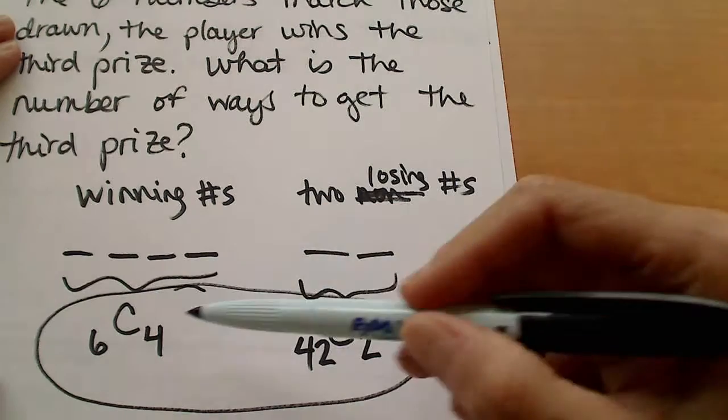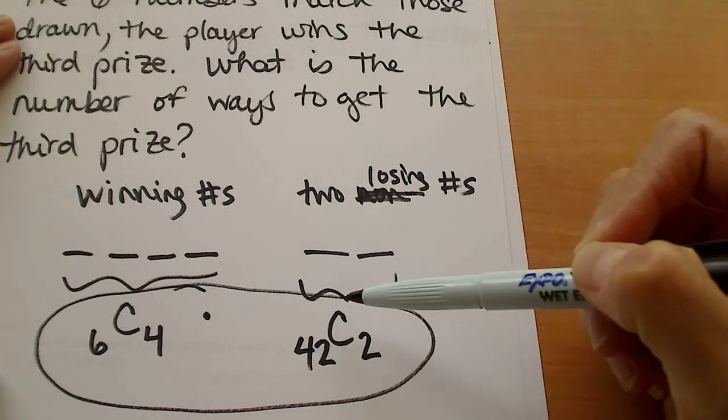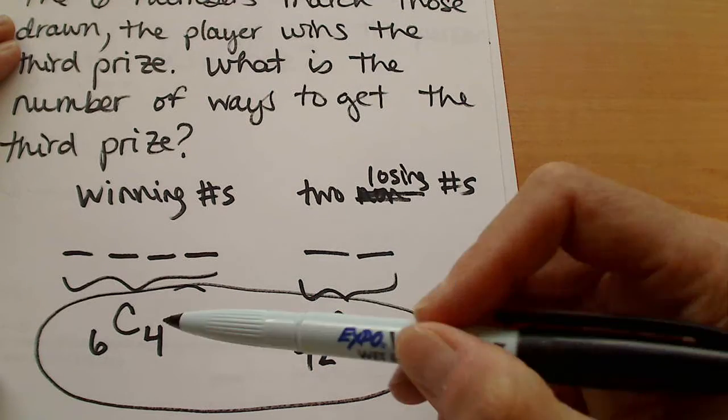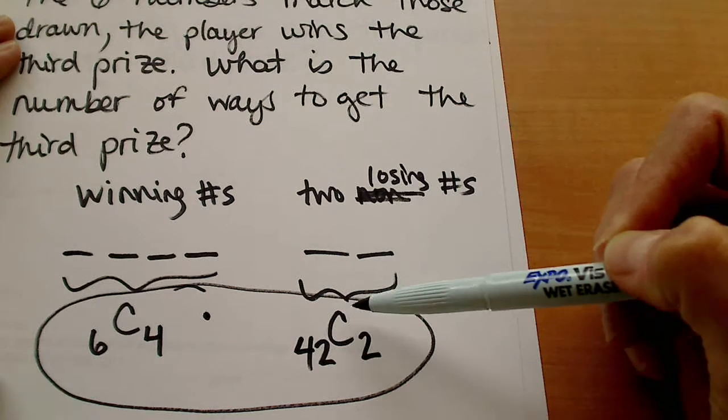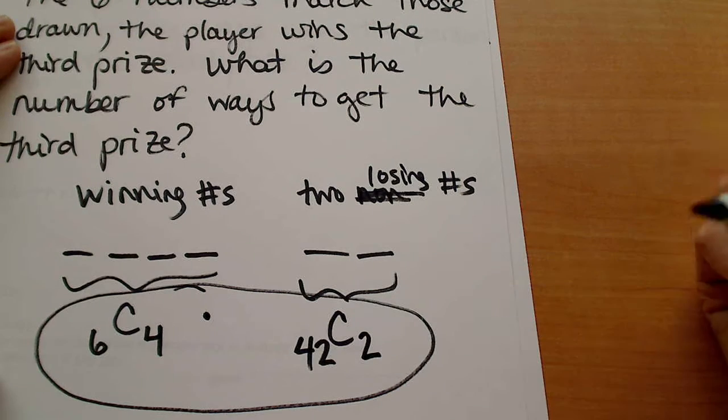We would use the basic counting law here to join those two items that we're counting separately. So this would be a combination of six things taken four at a time, times a combination of 42 things taken two at a time.